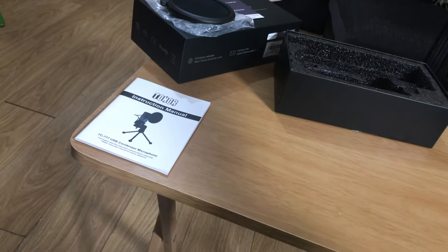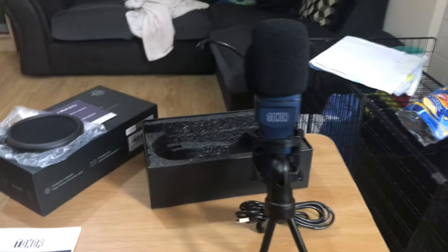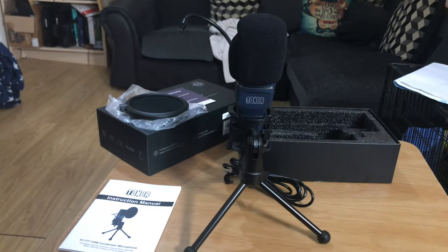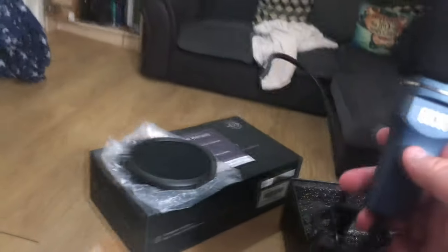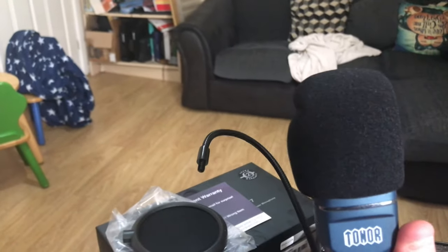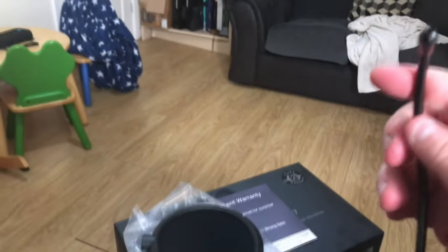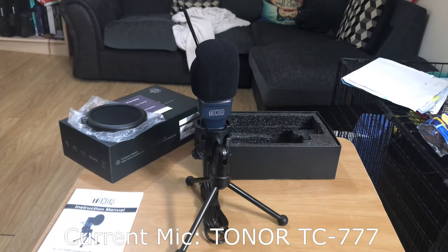Here we have our Toner mic. It comes automatically installed into a mini shock mount and a tripod. It's baby blue — very nice, very shiny, very pretty. It's got foam mic protection at the top and also has the wire already installed for the pop filter. So let's get the pop filter on this bad boy and see how it looks all ready to go.